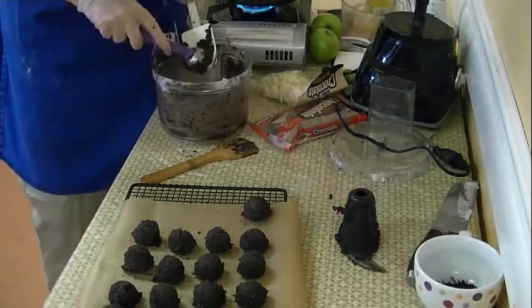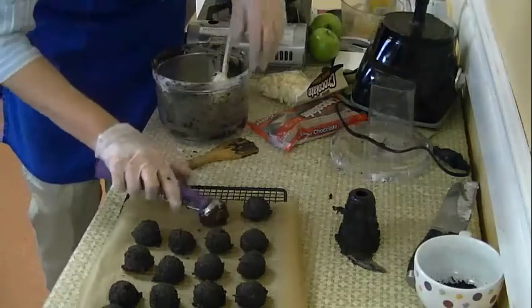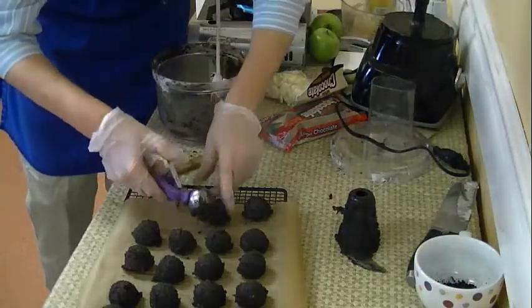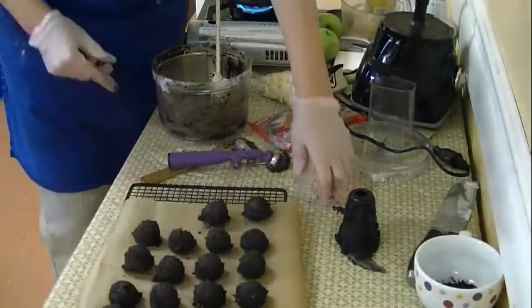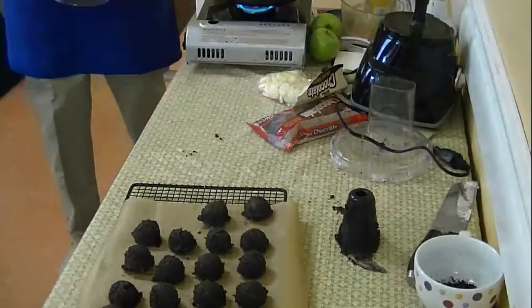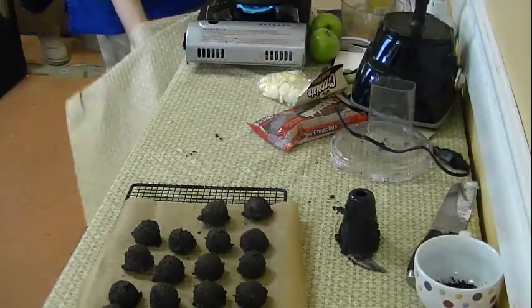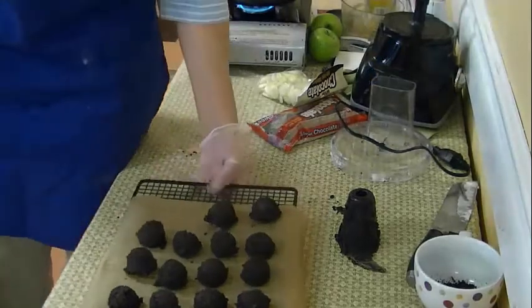Store-made truffles always contain high fructose corn syrup, whereas we're making from scratch. Depending on how you scoop, you get somewhere between 20 and 24. We'll put these in the freezer. When you're using chocolate, you want a double boiler with a little bit of water, but you don't want the water to be touching the bottom of your chocolate bowl.